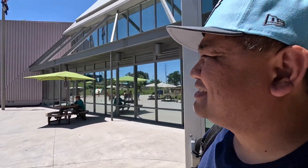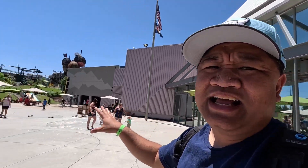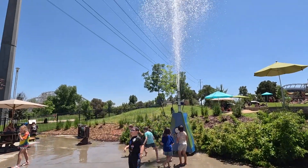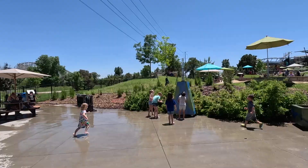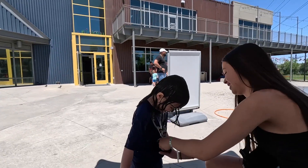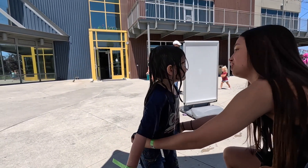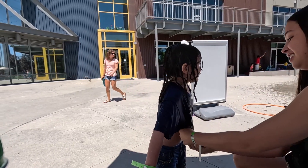Look how big this place is. It's split up into two things — there's an indoor area and an outdoor area. Kids are going a little crazy here. It looks like you spit it and then it explodes. We were smart and didn't get her swimsuit or change her clothes, so it's in the 90s — hopefully she dries off.